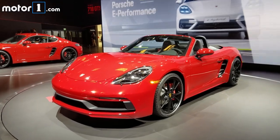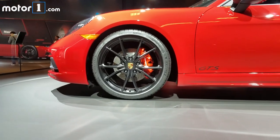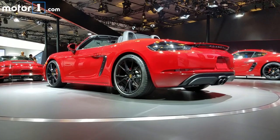Both of the GTS models receive upgrades to their 2.5L flat-four turbo engines, increasing horsepower by 15 to a total of 365. The cars also ride 0.4-inch lower on adaptive sports suspension.